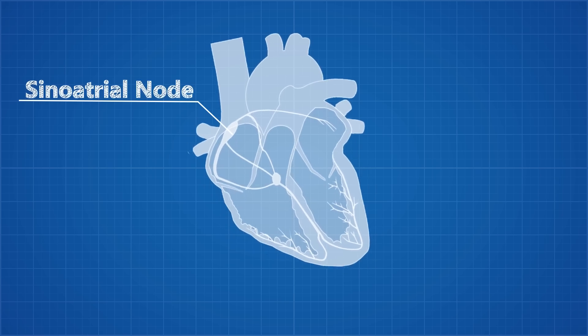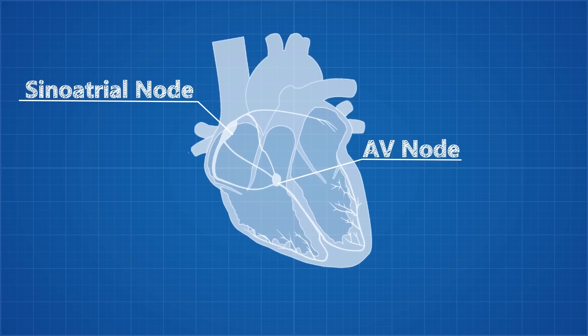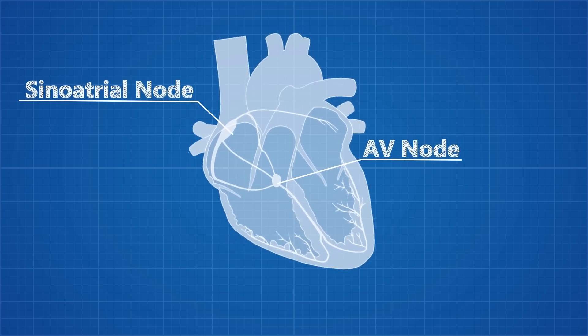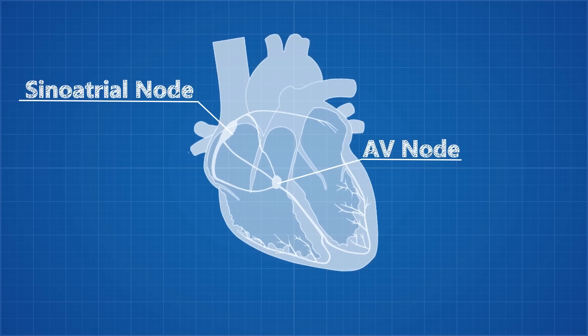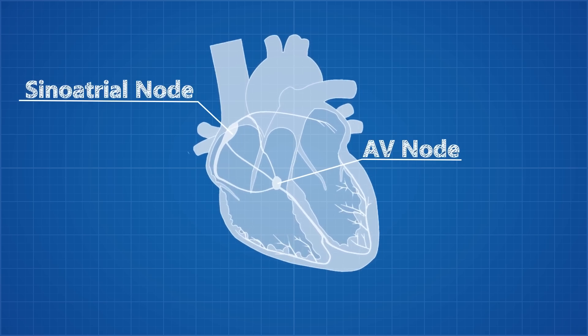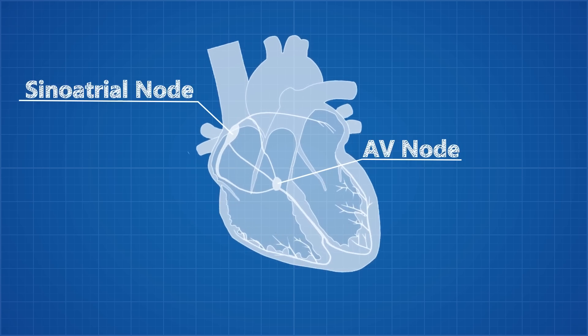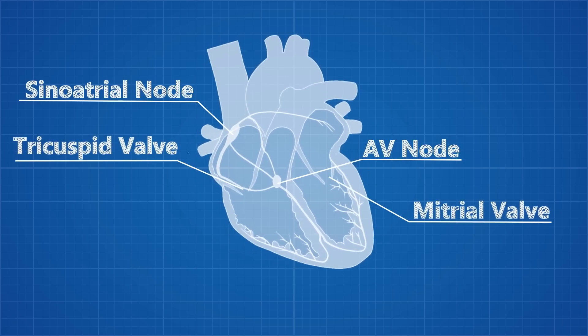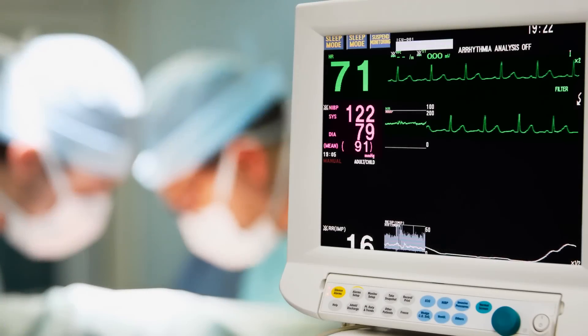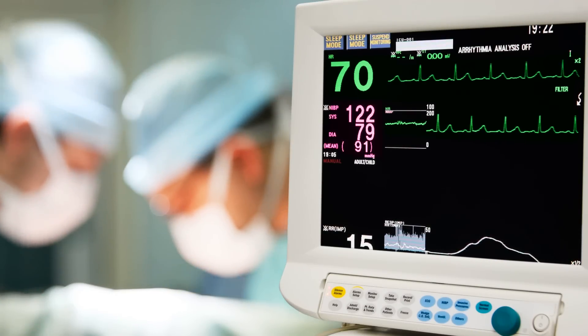First the impulse travels to the AV node located here, where it triggers both atria to contract, squeezing blood out of the atria into the left and right ventricles. The electric impulse has now travelled down through the heart to fibres located in the ventricle walls that now cause them to contract. As the pressure rises, it forces these valves to shut and prevents blood from flowing backwards. You can see each of these stages on the classic electrocardiogram.